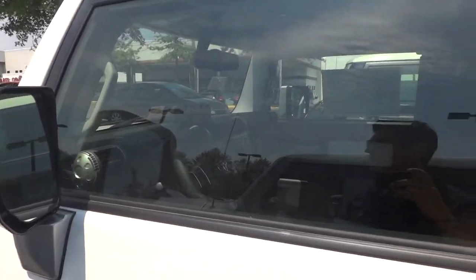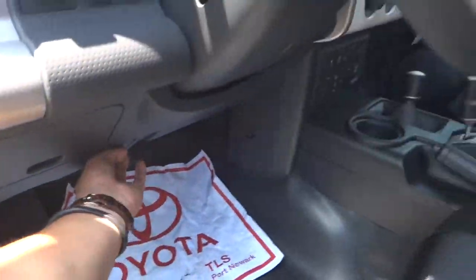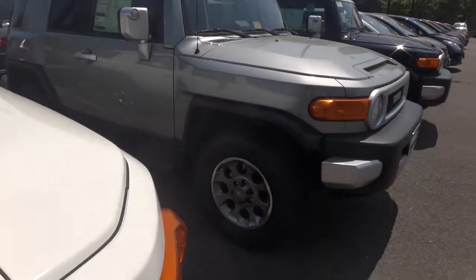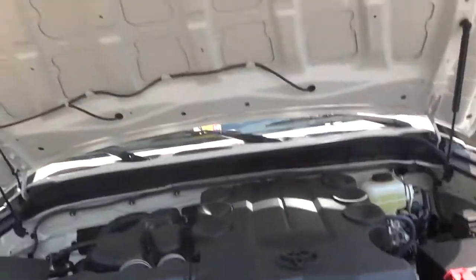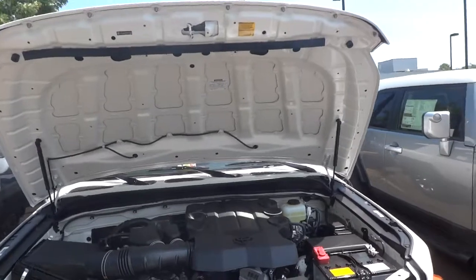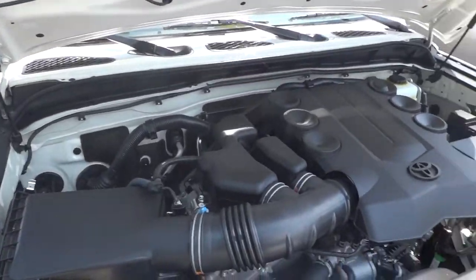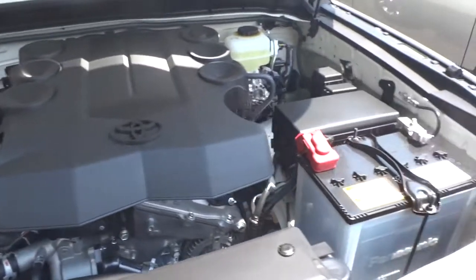This one comes with a 4.0 liter V6 engine — that's what gives you your gas mileage. Let me show you under the hood. As opposed to all the other cars I've reviewed, this has a hydraulic lift for the hood. I'm a fan of that so I don't have to keep holding it up. So there's your V6, your 4.0. Everything is laid out nicely. I like this white — it gives a nice contrast with the black casing.